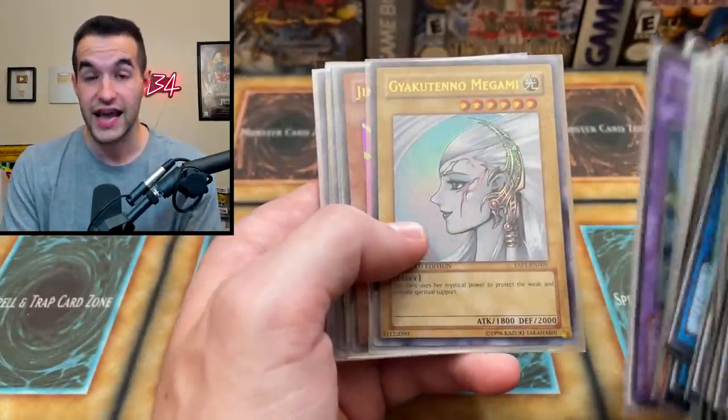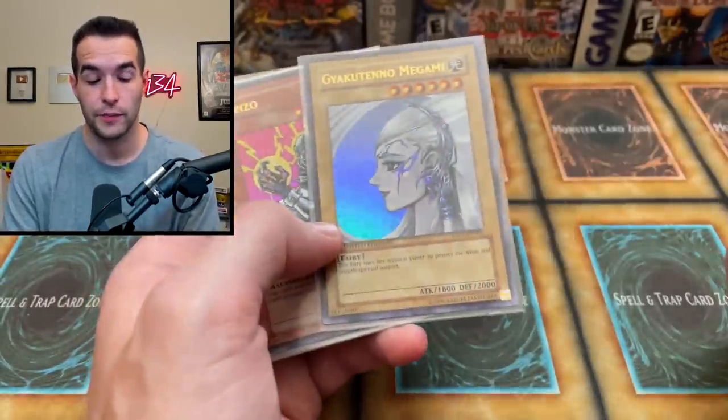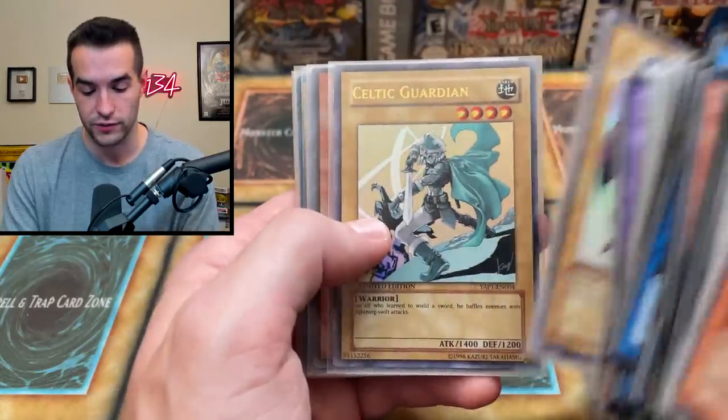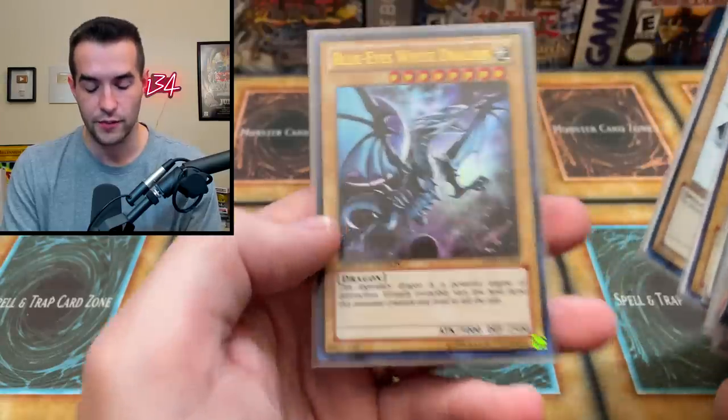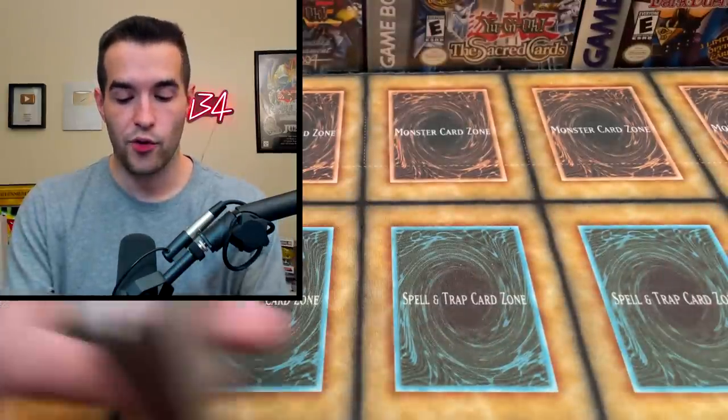Then we've got the Yap One set, which all come in one singular pack, so you get all these different cards — some different artworks, which are really, really cool. Buster Blader, Red Eyes, Dark Magician, and then the Blue Eyes from Jump. So a lot of really cool promos there. And if that wasn't enough, we got more heavy hitters.